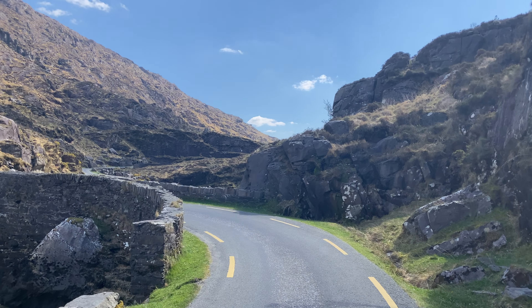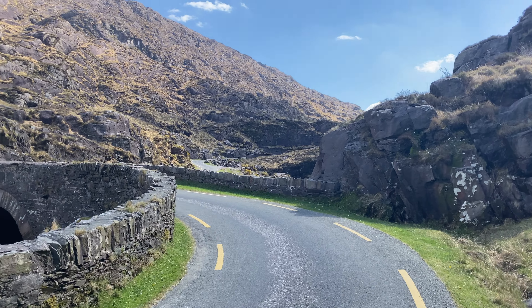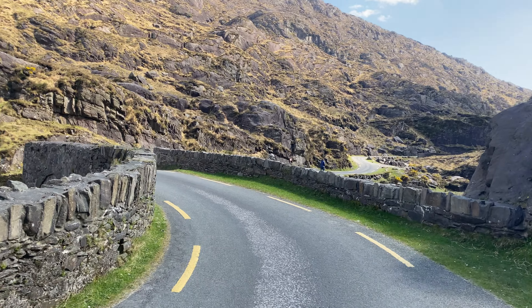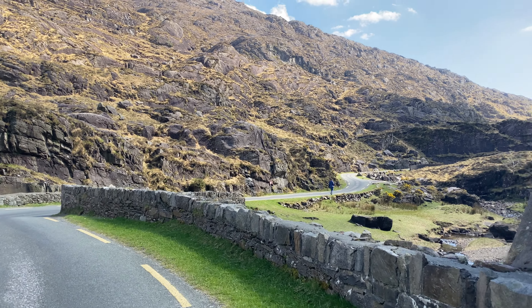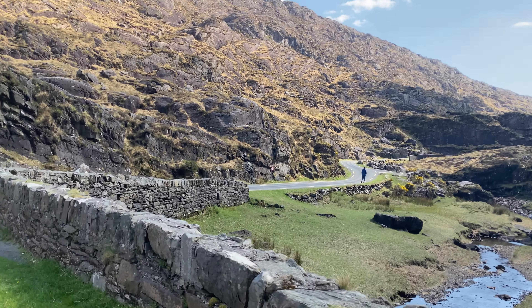Walking back up the road here a little bit because there was a spot that we wanted to take a photo from - a photo of the bridge just here with the river running under it. So up there is where Jen is. Very, very nice.